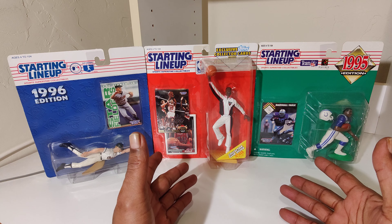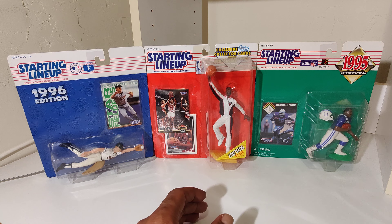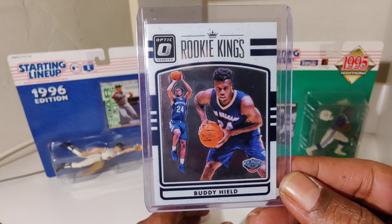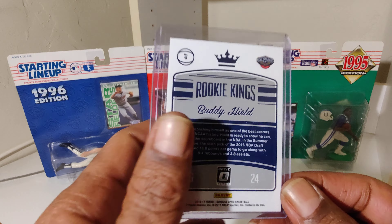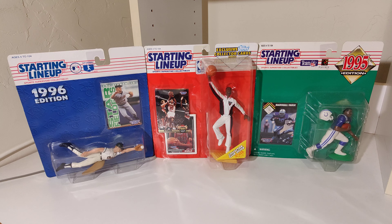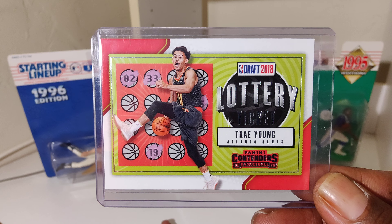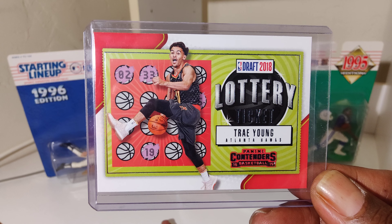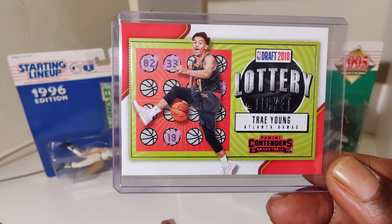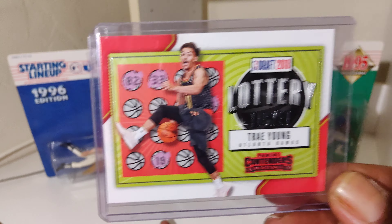Veterans and youngsters, so let's get it. Start off with Buddy Hill rookie. We got a Trae area — Trae Young, ice tray.